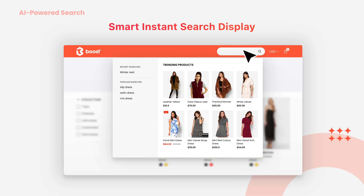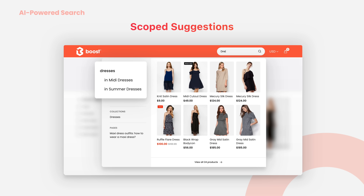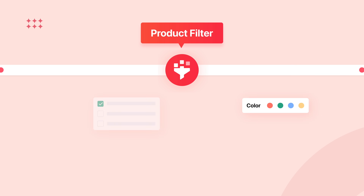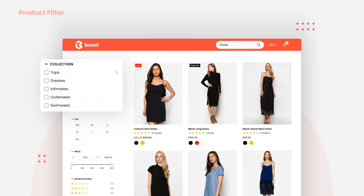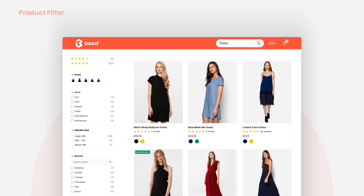Besides, the smarter instant search display, auto-suggestion, and scope suggestions help boost search conversion. Help your shoppers easily discover products using powerful filters by collection, color, size, price, rating, tag, meta-field, and more.